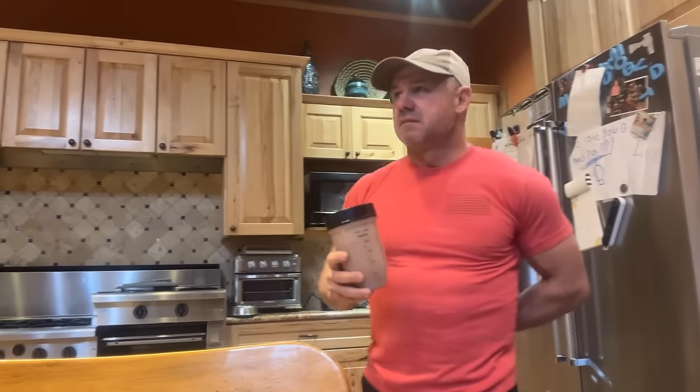All right, one smoothie — this is my breakfast. I've been doing this for years and years. I'll take this upstairs, jump in the shower, drink it in and out of the shower, get dressed, and then we will go to town.